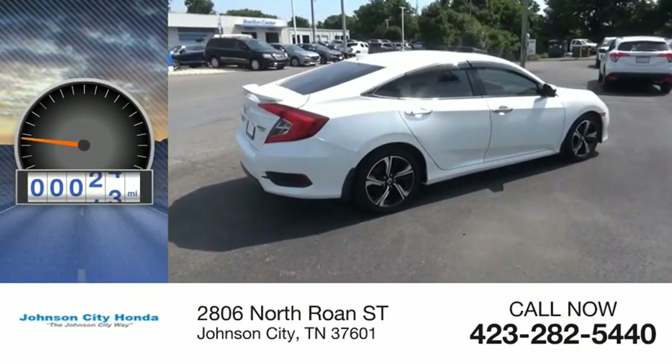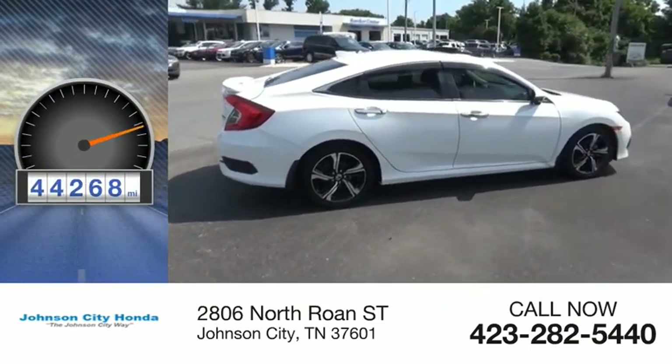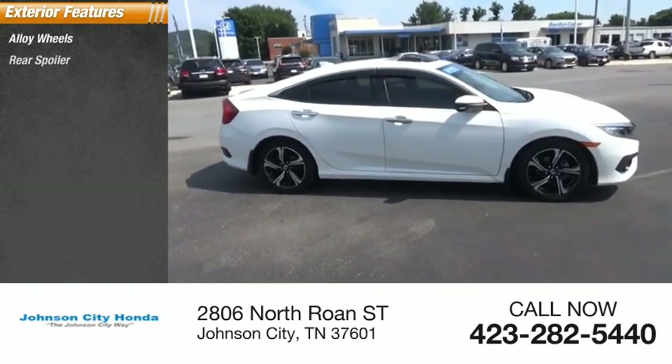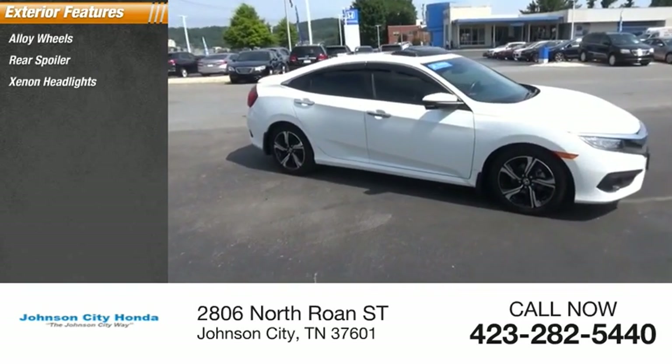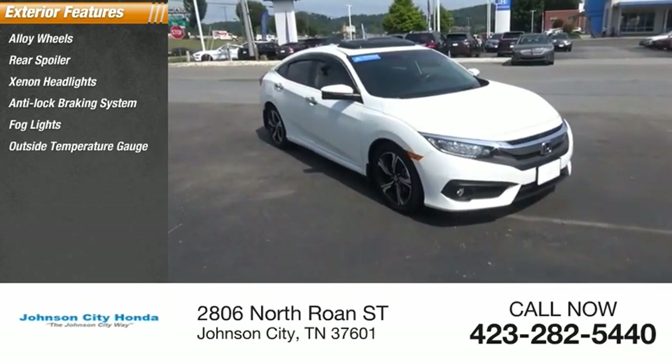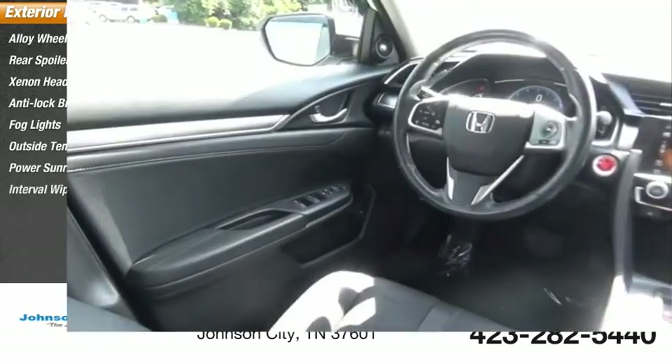This vehicle has less than 45,000 miles. Here are some of this vehicle's great options: alloy wheels, rear spoiler, xenon headlights, anti-lock braking system, fog lights, outside temperature gauge, power sunroof, and interval wipers.